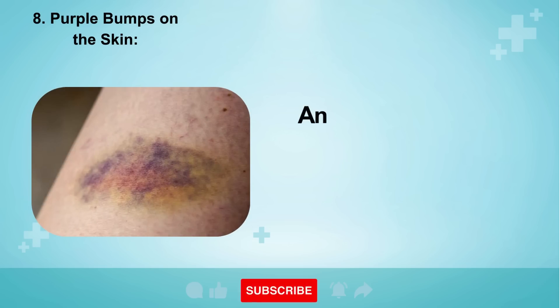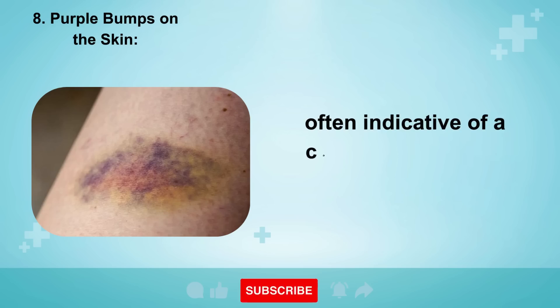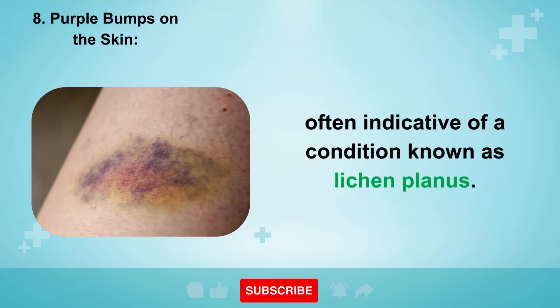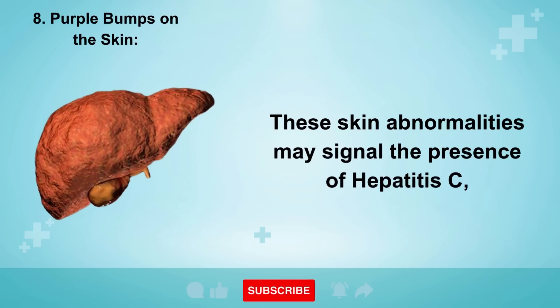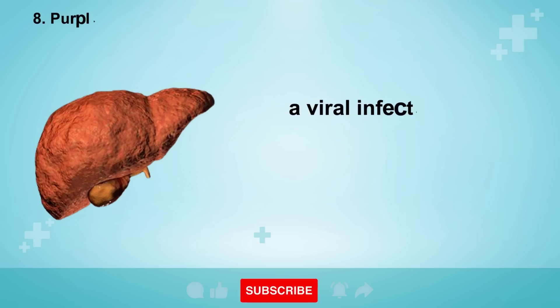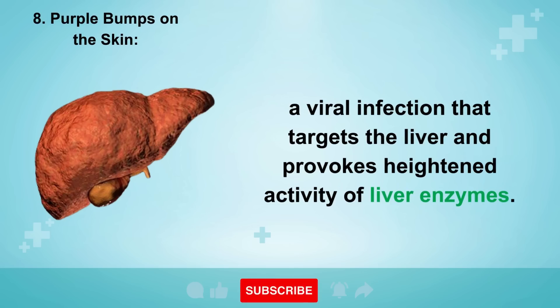Sign 8: Purple Bumps on the Skin. An additional concern is the development of flat, purple bumps on the skin, often indicative of a condition known as lichen planus. These skin abnormalities may signal the presence of hepatitis C, a viral infection that targets the liver and provokes heightened activity of liver enzymes.